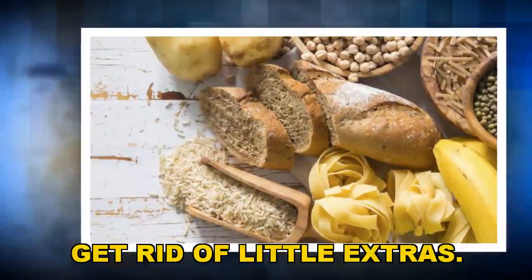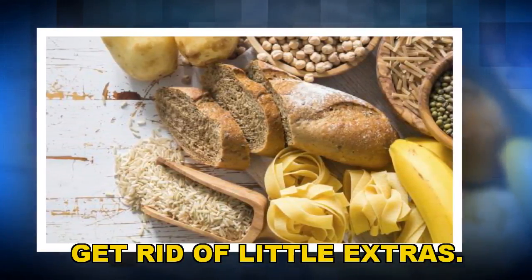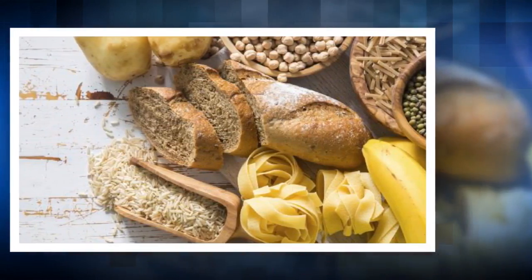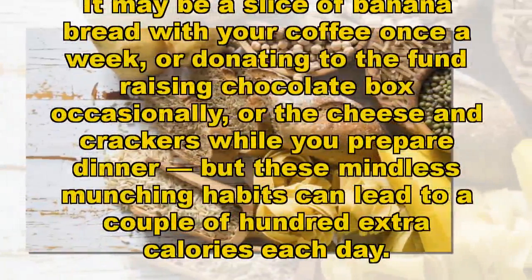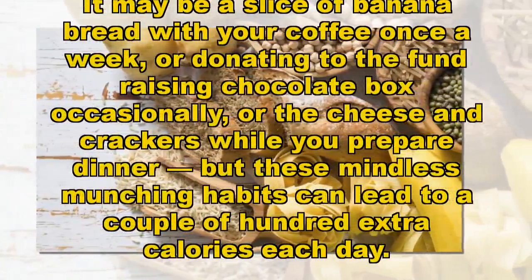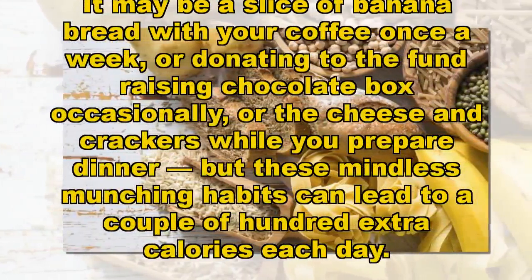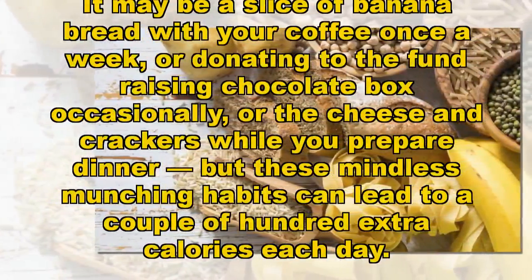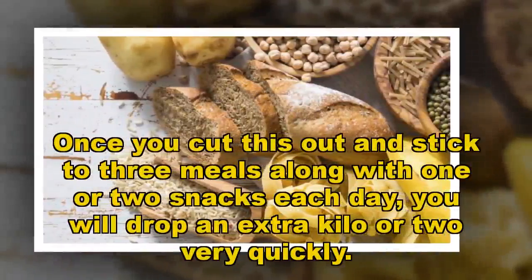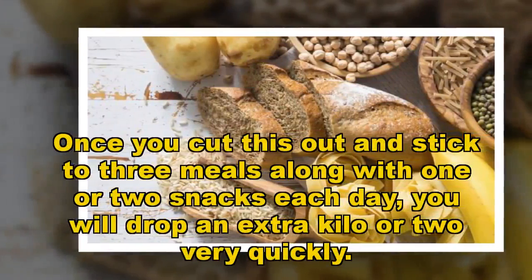GET RID OF LITTLE EXTRAS. It may be a slice of banana bread with your coffee once a week, or donating to the fundraising chocolate box occasionally, or the cheese and crackers while you prepare dinner — but these mindless munching habits can lead to a couple of hundred extra calories each day. Once you cut this out and stick to three meals along with one or two snacks each day, you will drop an extra kilo or two very quickly.